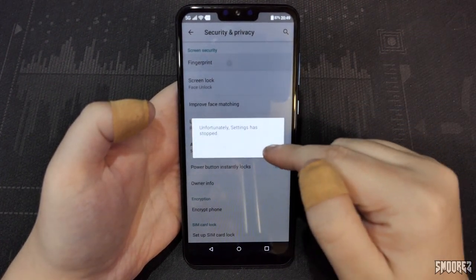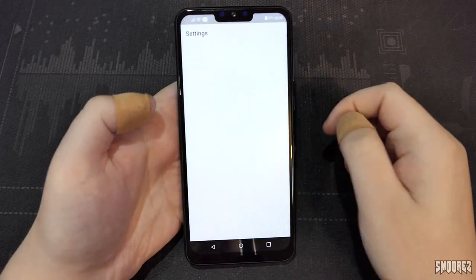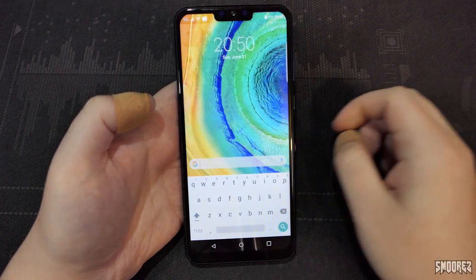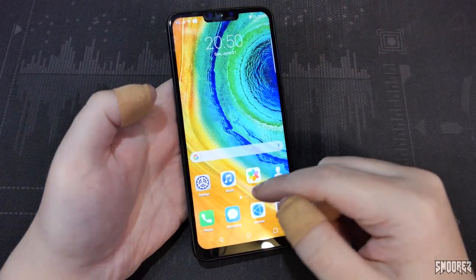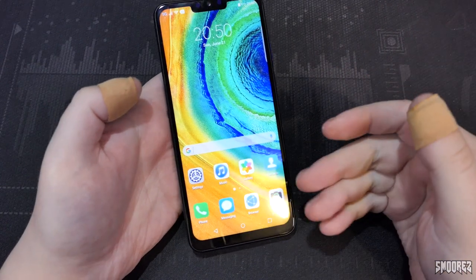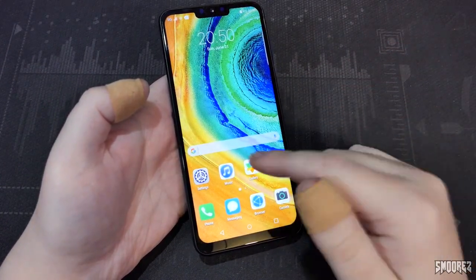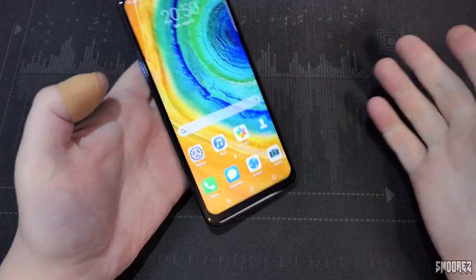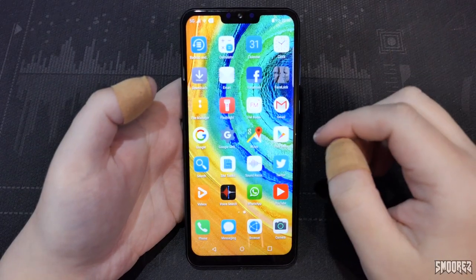Unfortunately, Settings has stopped working. It looks like we won't be testing fingerprint unlock — and as you all know, the fingerprint is fake. It's just the on-screen one. It's not under the display because this is an LCD and not an OLED panel. It's just software — you press it, any part of skin touches it, it'll unlock.